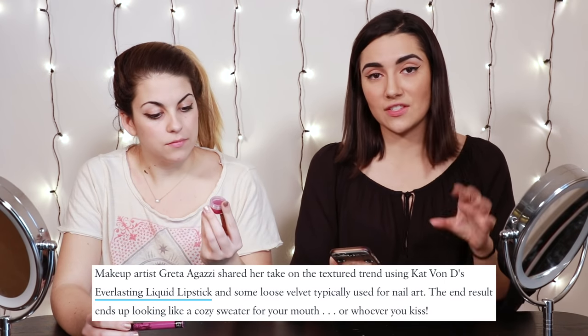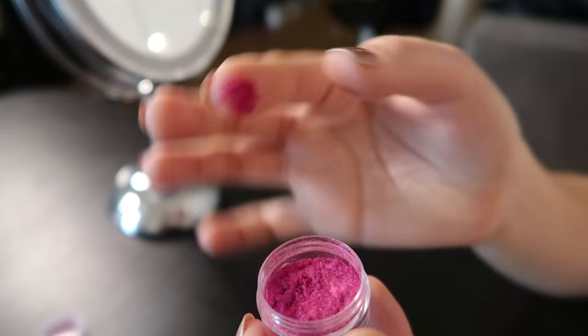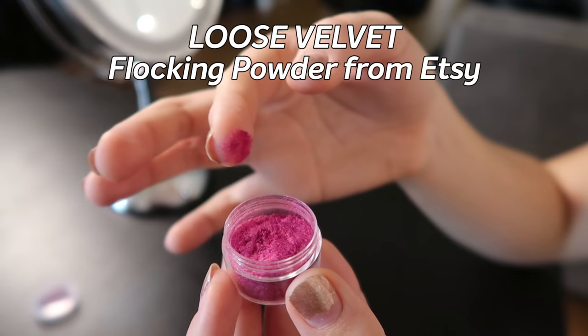Makeup artist Greta Agassi — I'm very sorry, Greta, if I pronounced your last name wrong — she uses, to get this textured lip look, the Kat Von D Everlasting Liquid Lipstick and some loose velvet typically used for nail art called 3D Flocking Powder. The Flocking.